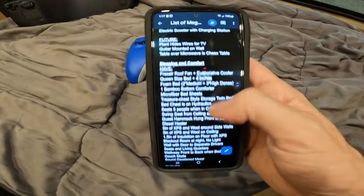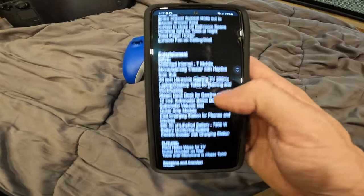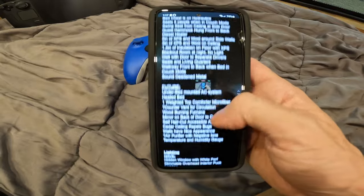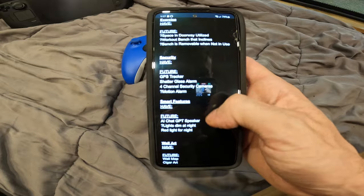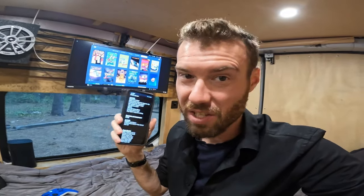I have a Google Docs document with everything that's currently in the van and everything that will be in the future — look in the description below because I'll link it for you guys to see. Just know there's going to be a ton more put in here. This is pretty much half of a build at the moment, and now that I really look at the list there's a lot more to be put in. The ceiling is going to be just like my first van — the same aesthetics, a cedar ceiling as well.